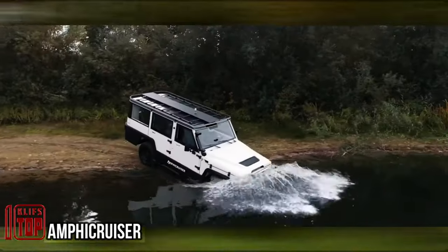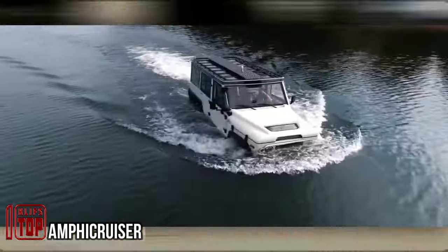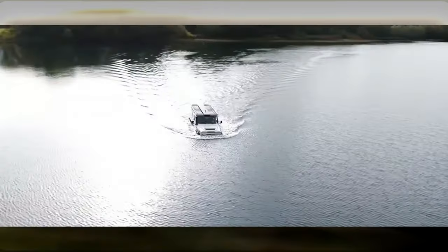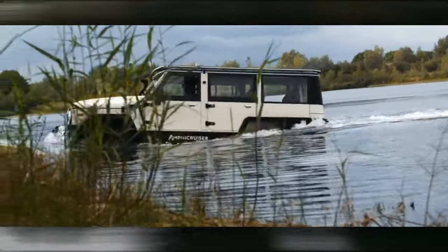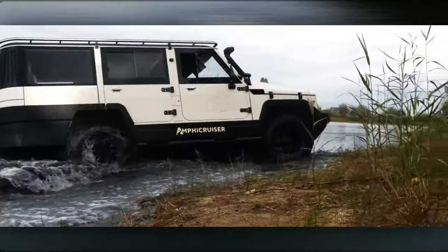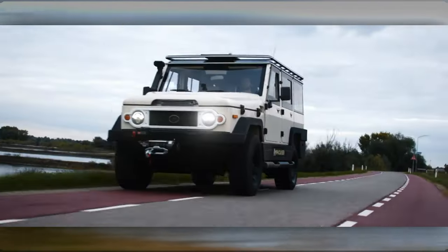In a remarkable departure from the ordinary, an unassuming SUV seamlessly transitions into the water, navigating aquatic terrain as if it were an everyday occurrence. This isn't a scene plucked from the pages of a James Bond thriller — it's the reality of a commercially available vehicle crafted in the Netherlands.